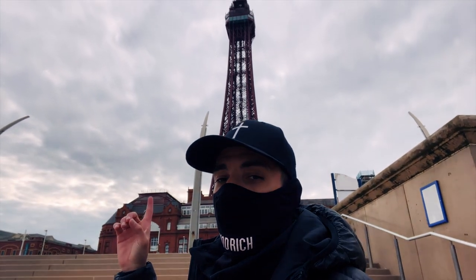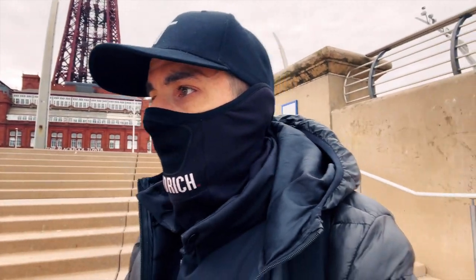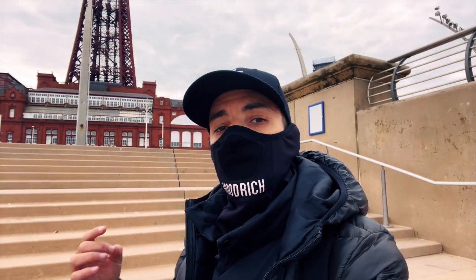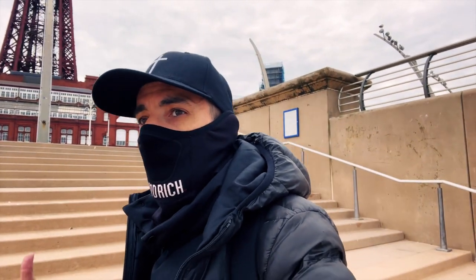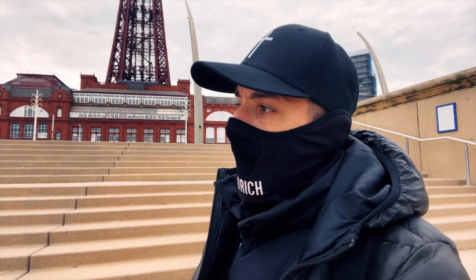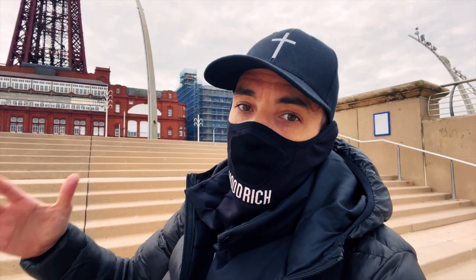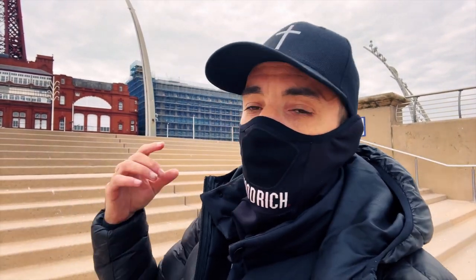I just absolutely love Blackpool. Look, there's the tower. Fantastic. I really do love Blackpool. It's always been like a magical place to me. I used to come here as a wee child, and I loved it then, and I love it now. All Scottish people just seem to love Blackpool. It's like a mecca for Scottish people.